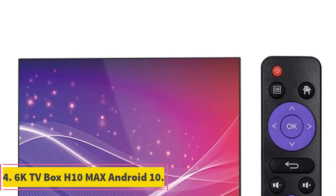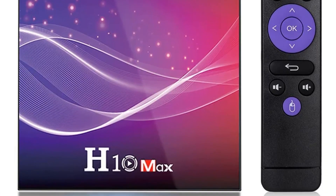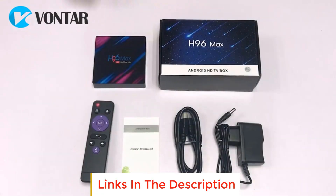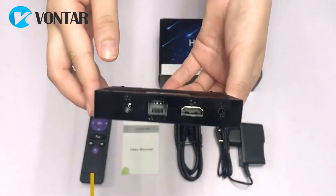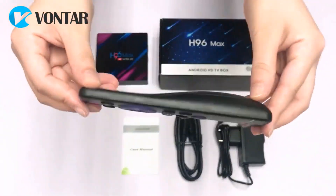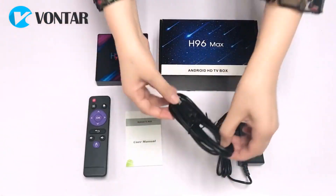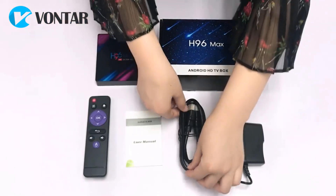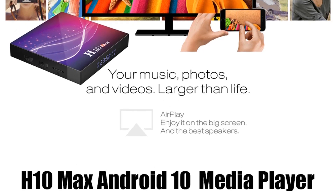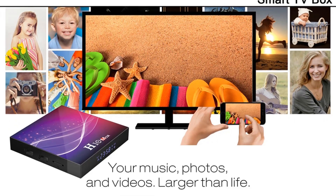Number 4: 6K TV Box H10 Max Android 10. The 6K TV Box H10 Max is a powerful media player that runs on the Android 10 operating system. With its H616 quad-core processor, this TV box offers fast and responsive performance, allowing you to enjoy smooth playback and seamless multitasking. Available in different storage configurations — 4 GB RAM with 32 GB, 64 GB, or other options — the H10 Max TV Box provides ample space for storing your favorite apps, games, and media files. You can expand the storage further using the USB 3.0 port, giving you the flexibility to add external storage devices.